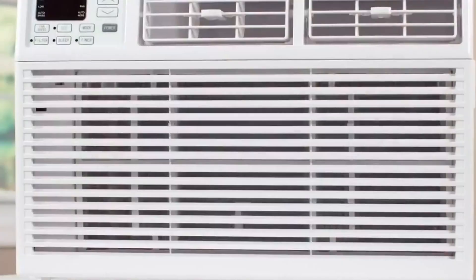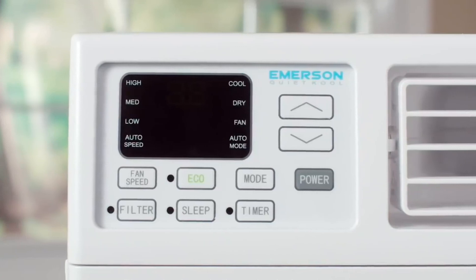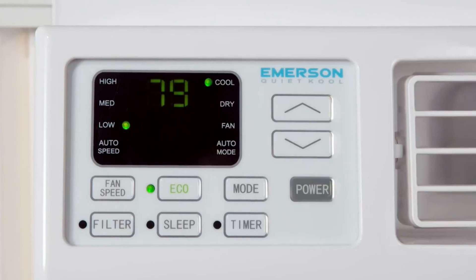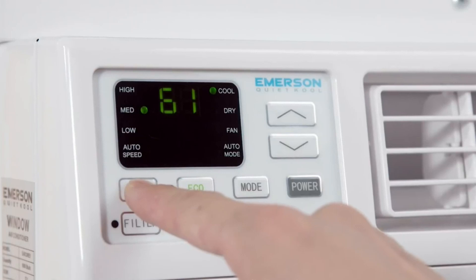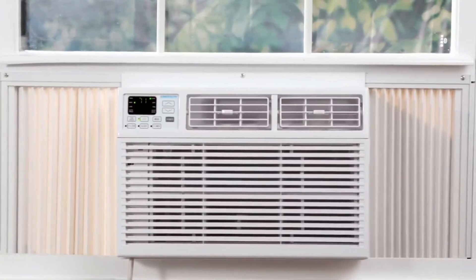Introducing the Emerson QuietCool 15,000 BTU Window Air Conditioner, a versatile and efficient cooling solution designed to transform your living spaces. This air conditioner offers a powerful three-in-one cooling capability, exceptionally quiet operation, and user-friendly features that make it a standout choice for cooling rooms up to 700 square feet.